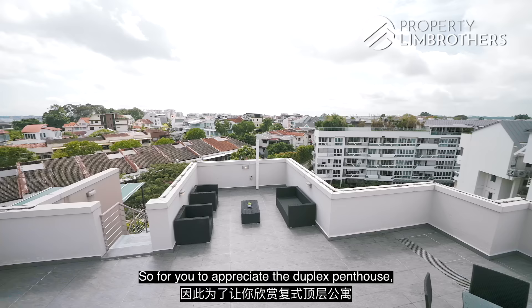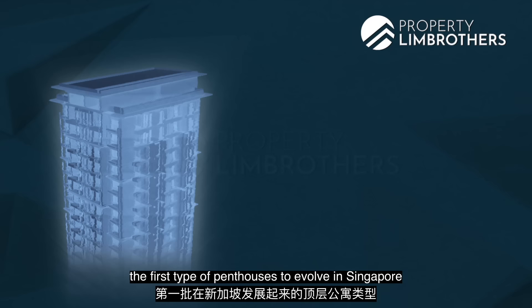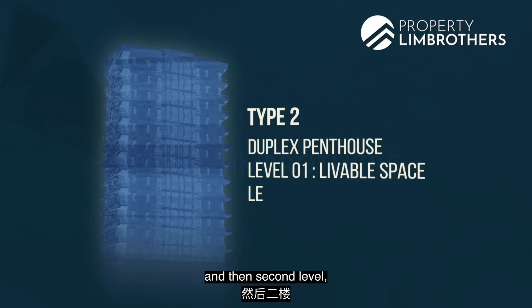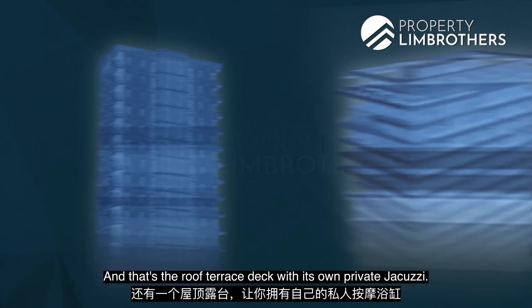There are three bedrooms in nature. To appreciate a duplex penthouse, we have to share the evolvement of penthouses in Singapore. In the past, the first types were single-level penthouses with a mixture of liveable space plus roof terraces. The second type is the duplex penthouse — which is what we're standing in now — with liveable space on level 1, and a great entertainment space on level 2: the roof terrace deck with its own private jacuzzi.